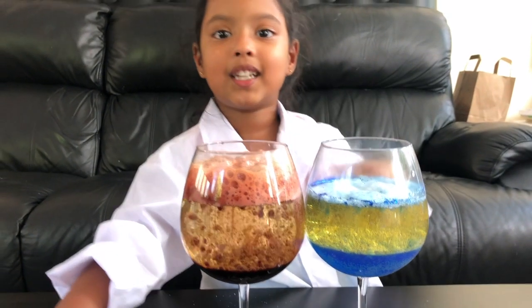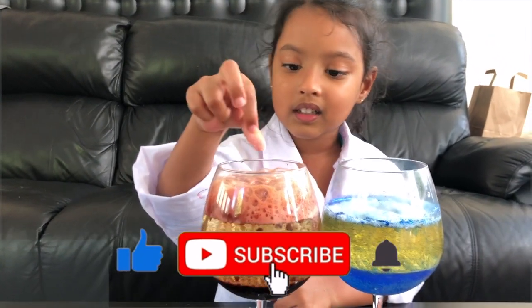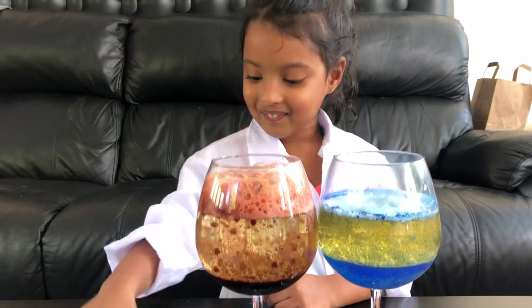Thank you for watching my video. Subscribe to my channel and like the button. Bye! Yee-haw! Bye!